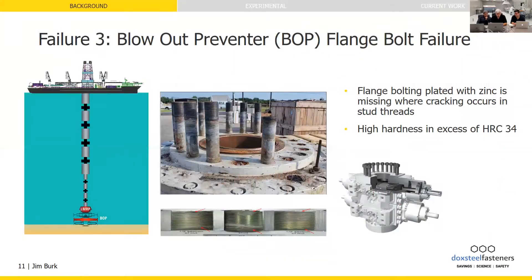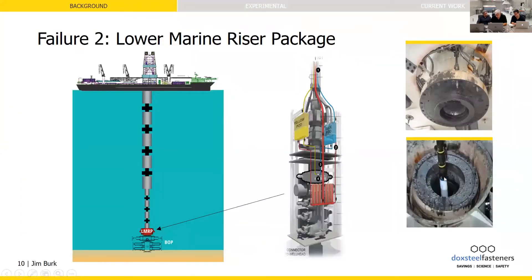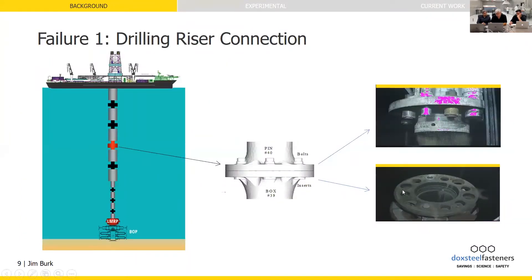Hydrogen embrittlement leads to drilling equipment failures. It's a common point of these failures — they're catastrophic, they create a huge amount of damage, and they're rather surprising.